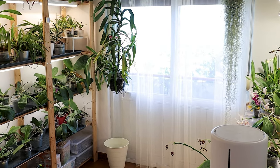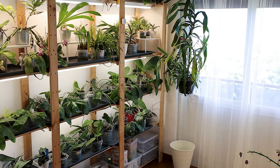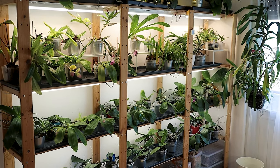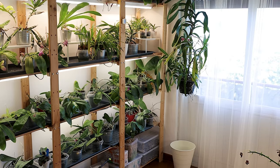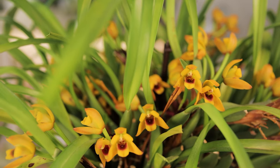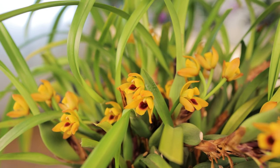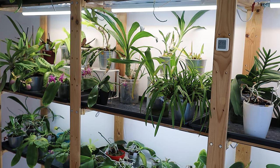Hello everyone! In our spotlight videos and our monthly orchids in bloom videos, we always like to reference how the flowers smell and if they're fragrant. Recently we realized we've never actually put together a video about what are, to us, the best smelling orchids we have. Describing smells is hard enough as it is, on top of scent being very subjective and personal.